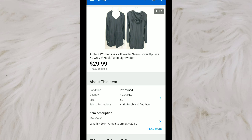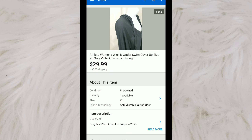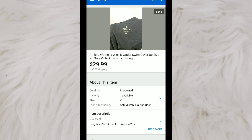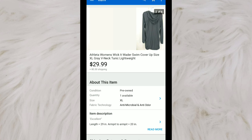Next is this piece by Athleta. It is a swim cover-up — I originally thought it was like a workout tunic or hoodie, but after looking up the style number, I found out it's called the Wicket Waiter swim cover-up. I paid only $1.99 for this at a thrift store, had it listed for $29.99, and it sold for full price.